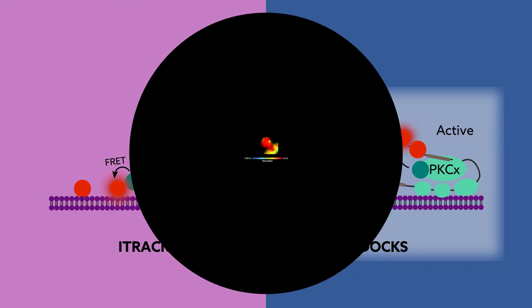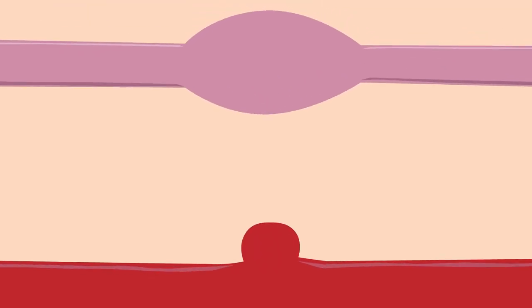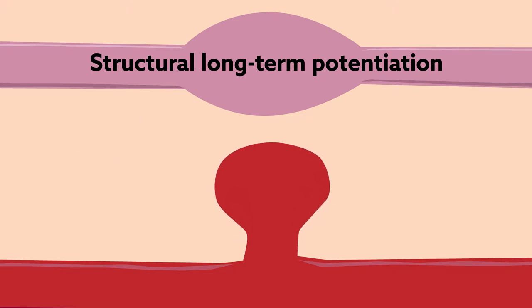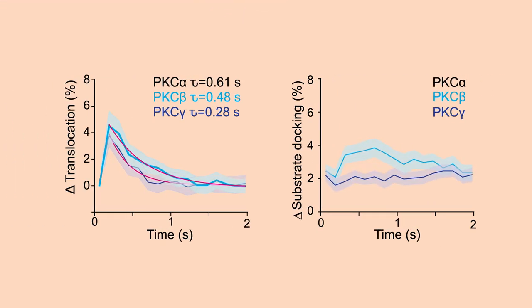Introducing the sensors into slices of mouse hippocampal brain tissue provided a controlled way to probe isozyme activity. This activity was investigated using a synaptic model of learning known as structural long-term potentiation, in which the patterned exposure of a single spine to the excitatory neurotransmitter glutamate can induce a long-lasting increase in the strength and size of a synapse. Only PKC-alpha exhibited strong activity under this condition, shown by its marked increases in membrane translocation and substrate docking compared to the other isozymes tested.